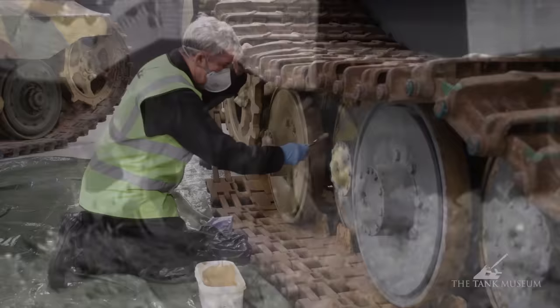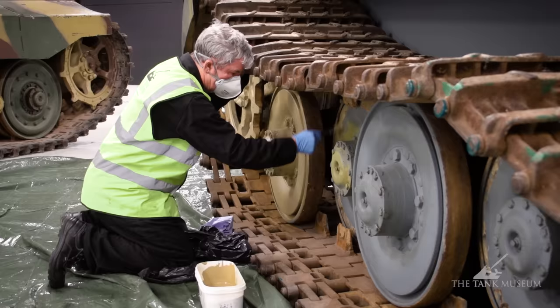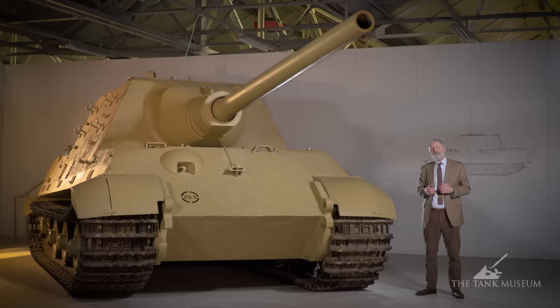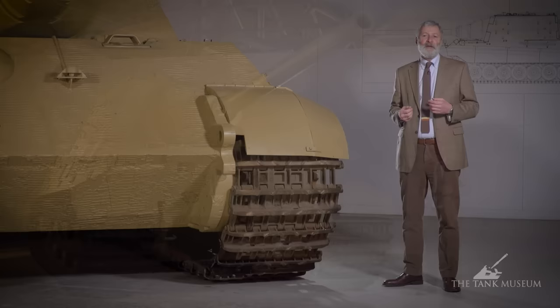We've repainted it in its original Dunkel-Gelb scheme, which is what was the case when it was at Haustenbeck — essentially the factory finish. By later in the war, two more colours were being issued for units to apply as a camouflage scheme. We know this vehicle was never camouflaged when it was in service, despite the fact that you can still see traces of the Zimmerit system applied at the factory in August 1944 when it was manufactured.